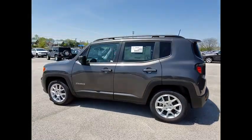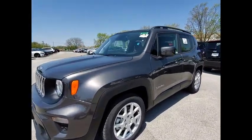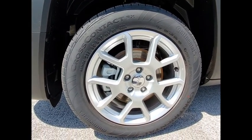Additional features include rear window defroster, rear window wiper, and low tire pressure warning. This vehicle offers reliability and good looks at a great price. Come in and take a test drive today.